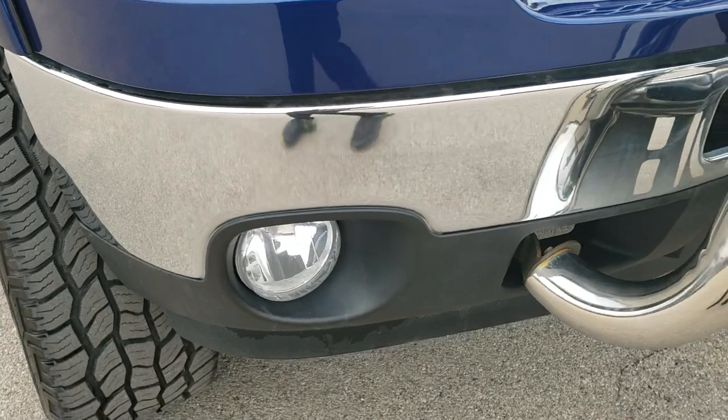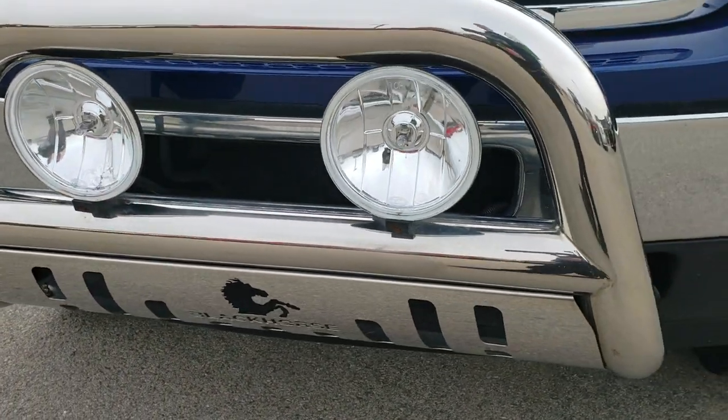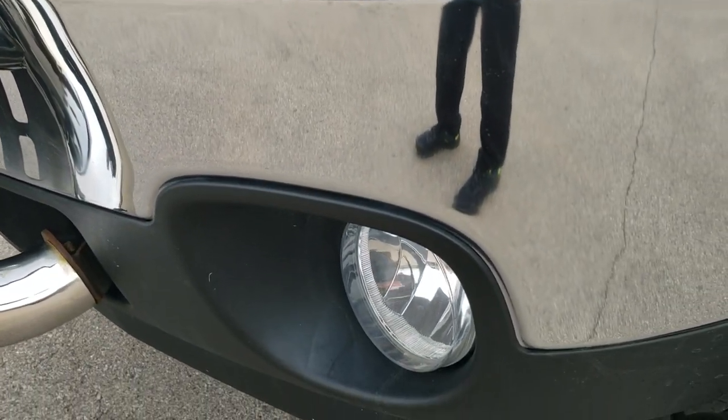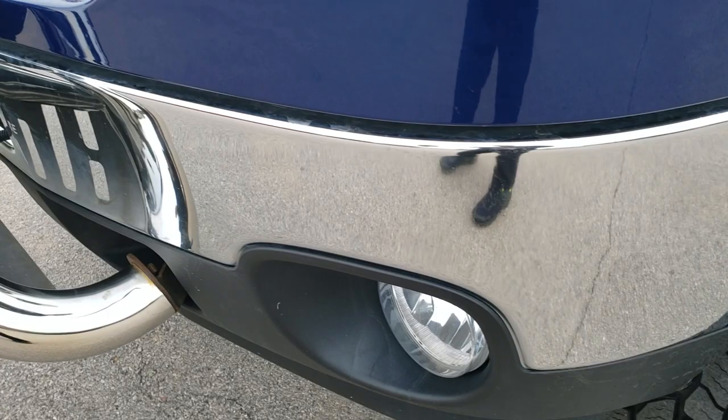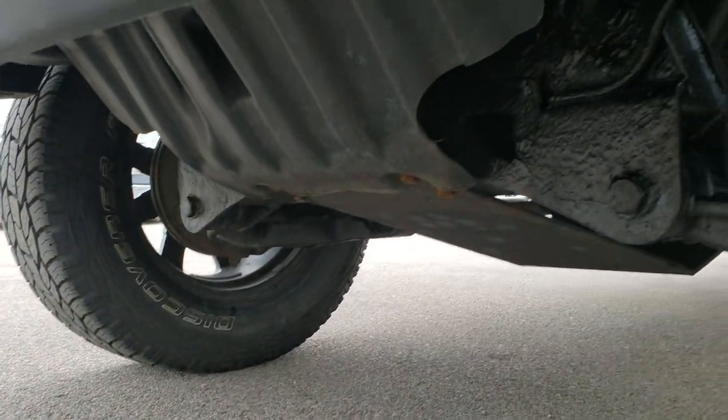From this HD video you will be able to tell just how clean this truck is all the way around, inside and out. It has a nice black horse chrome grill guard, has factory fog lights, and the front bumper is very clean — no dents or dings — and it has the lift on it.